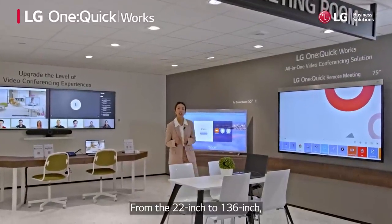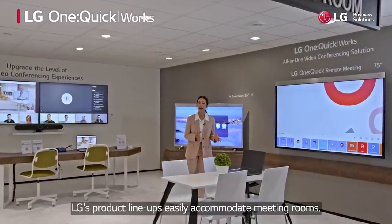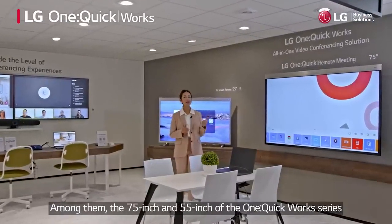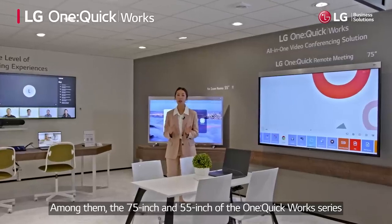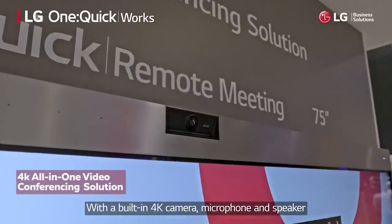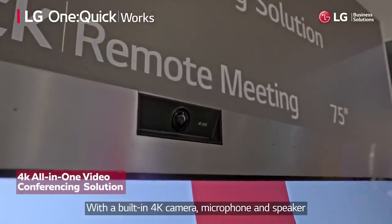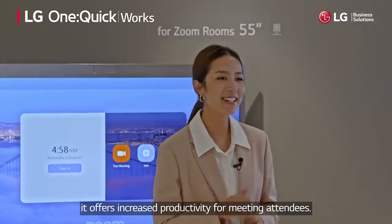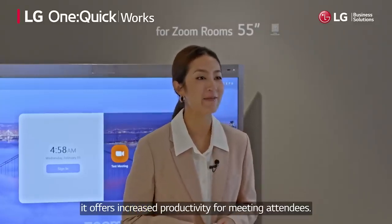From the 22-inch to the 136-inch, LG's product lineups easily accommodate meeting rooms. Among them, the 75-inch and the 55-inch of the One Quick Work series are dedicated to video conferences. With a built-in 4K camera, microphone, and speaker all packed into a stylish design, it offers increased productivity for meeting attendees.